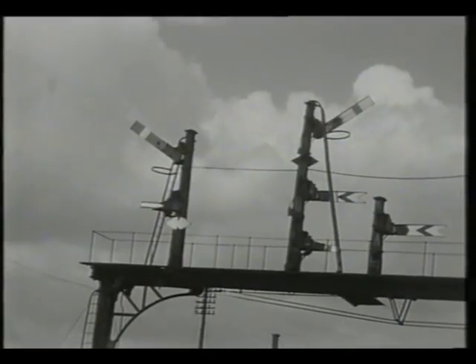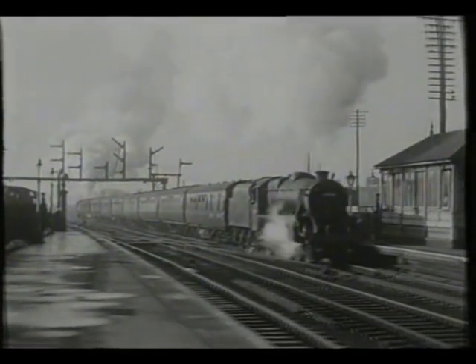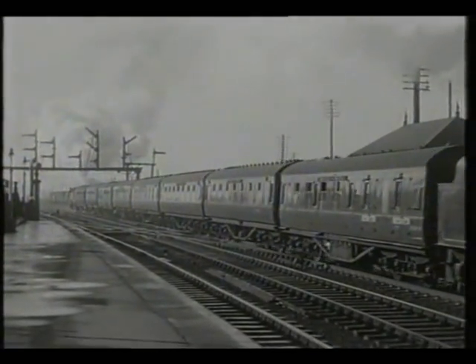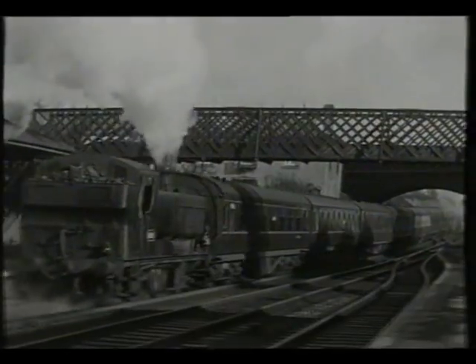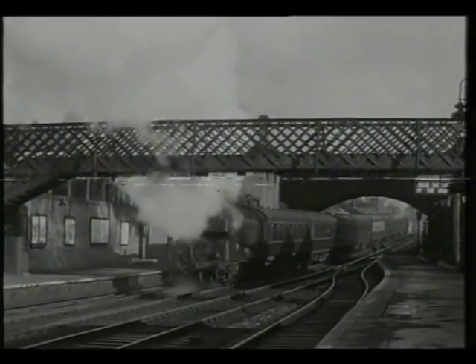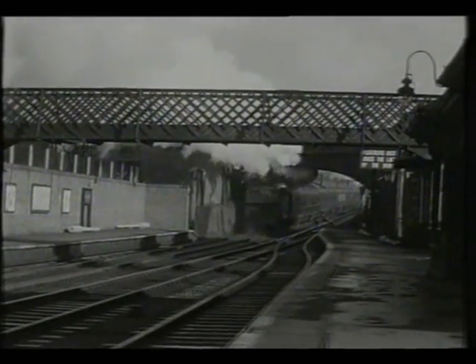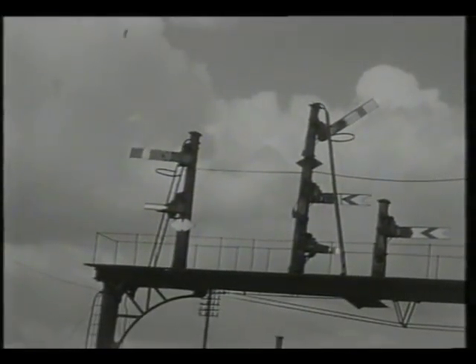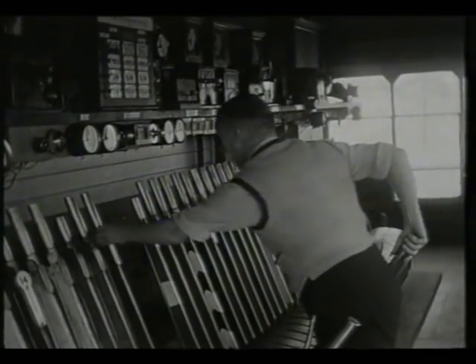After Blackwell had accepted an up train from Bromsgrove, the train left under the gantry at the south end of the platform and was then under the control of the Blackwell signalman. As the train accelerates up the bank, the Bromsgrove starter returns to danger. In the box at Blackwell, the signalman pulls off to give the train a clear run through the section.